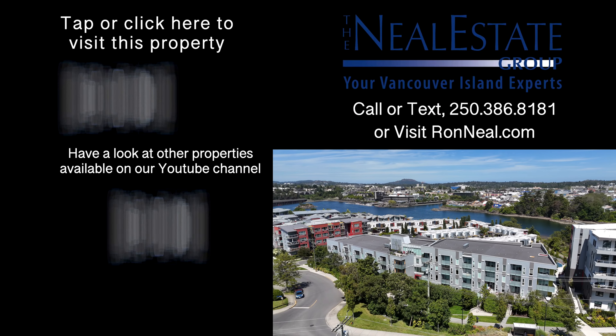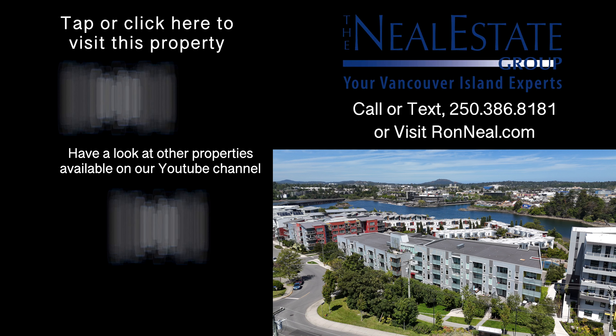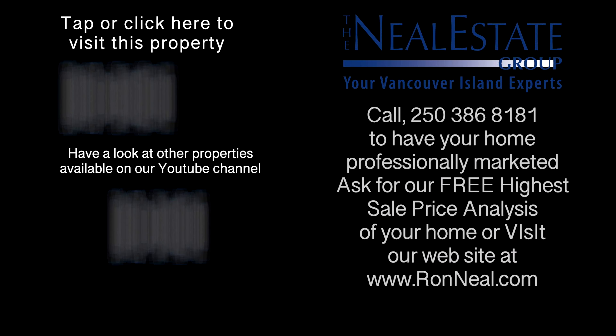Thank you for visiting our video open house. For more information on this and any of our other properties, please visit us at RonNeal.com or call our team at 250-386-8181. We're standing by. Call the Neal Estate Team for your real estate dream. RonNeal.com